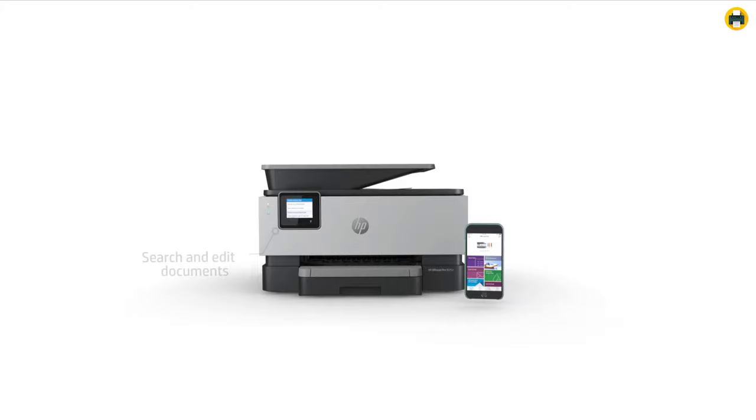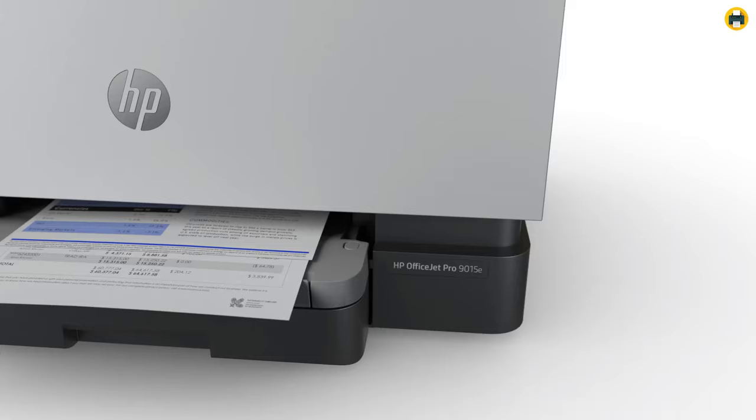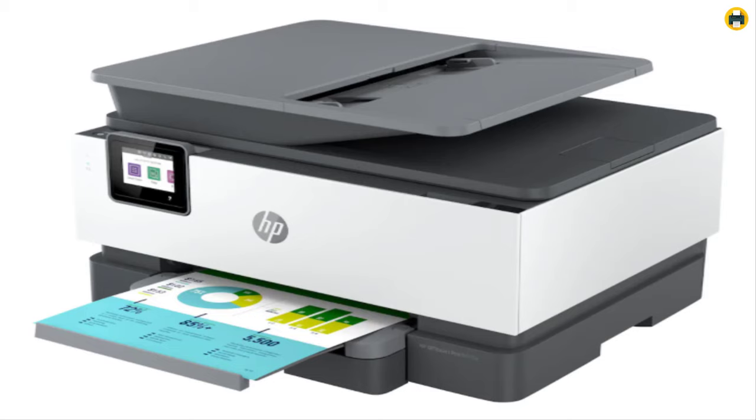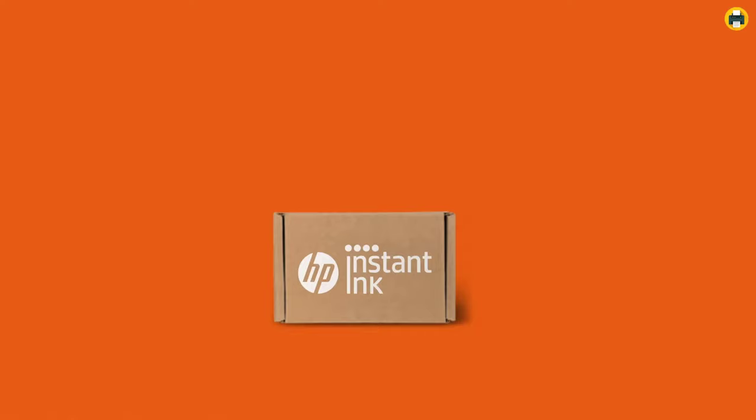The HP OfficeJet Pro 9015e all-in-one printer can print at a rate of 16 pages per minute for black and white documents, as well as 14 color copies per minute. This means you may never have to worry about running out of printer ink again. With such fast speeds, it will be hard not having enough work capacity or demand from customers in your office environment already set up with this amazing device.